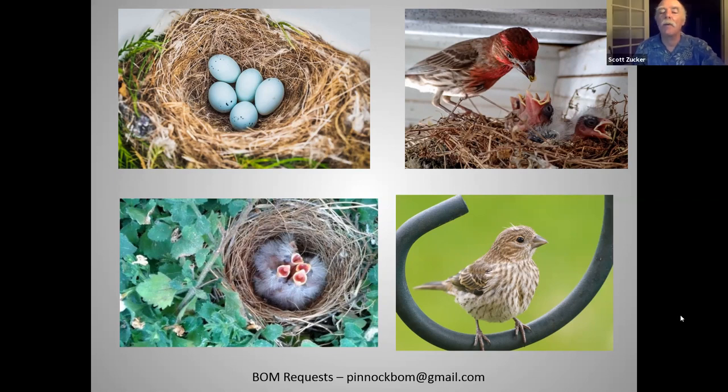Thank you, Clive, that was a great presentation. Down here in South Florida it is much less common for us to see this bird. A question from Marianne Gabel, one of the new board members elected this evening: Clive, how might you differentiate a house finch from a purple finch?